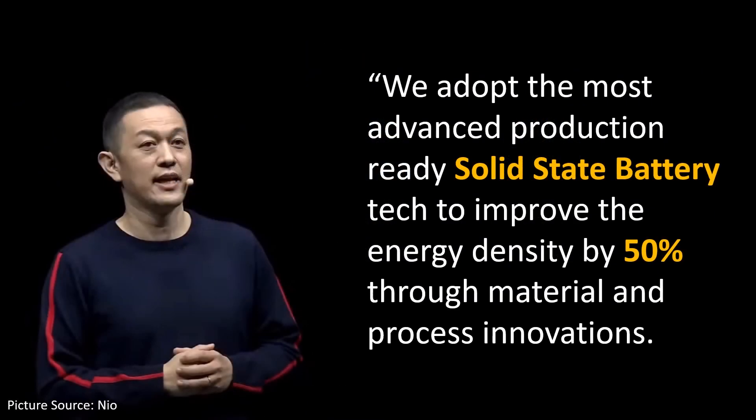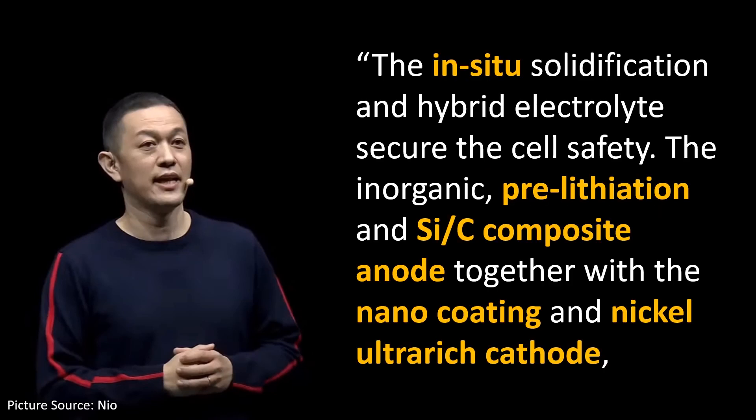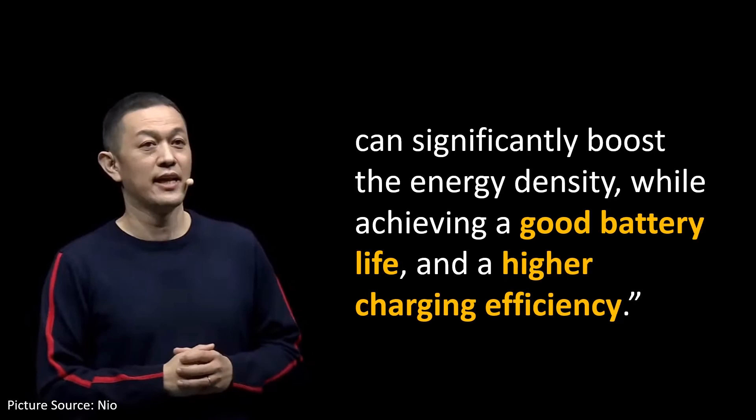We adopt the most advanced production-ready solid-state battery tech to improve the energy density by 50% through material and process innovations. The 150kWh battery boasts an ultra-high energy density of 360Wh per kilogram. The in-situ solidification and hybrid electrolytes secure the cell safety. The inorganic pre-lithiation and silicon-carbon composite anode together with a nanocoating and nickel-ultra-rich cathode can significantly boost the energy density while achieving good battery life and higher charging efficiency. So let's break down these comments, starting with the hybrid electrolytes.